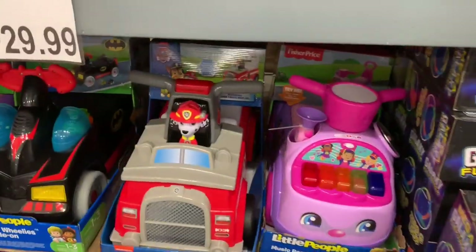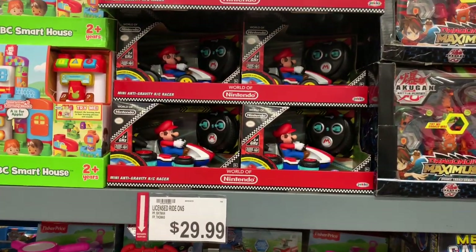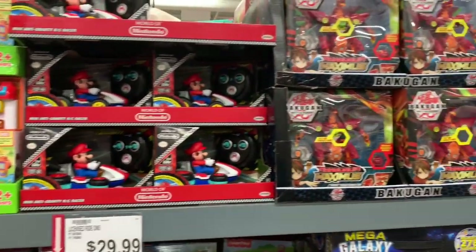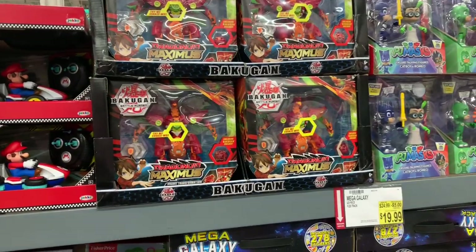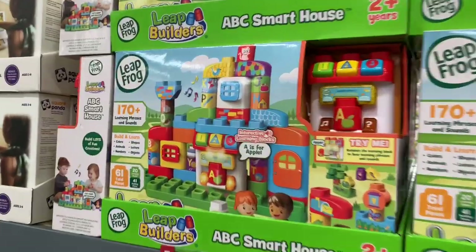They have all these little toy trucks over here for $29.99. And look at that — the Nintendo World Mario Kart for $29.99, Bakugan for $36.99, and the Leapfrog for $34.99.